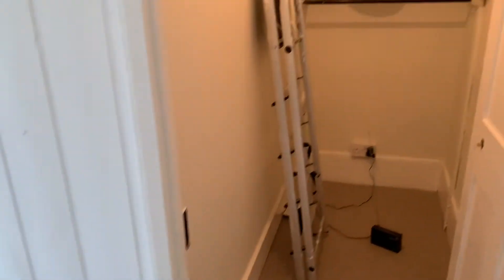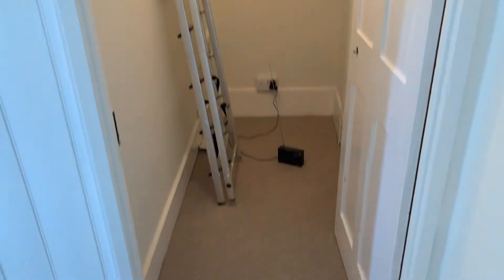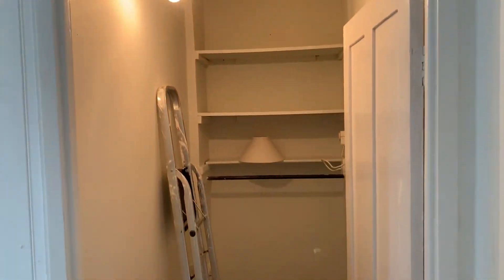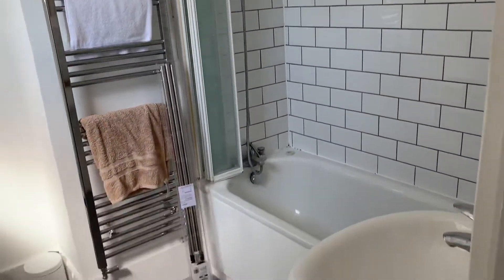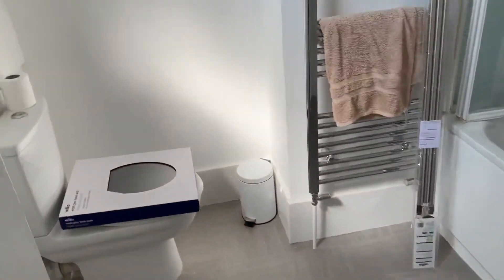Following the whole way around, there's another storage cupboard with lights — plenty of storage in this property. Nice and modern bathroom with lovely tiles and a good shower above the bath. There's a little storage cupboard just in there too.